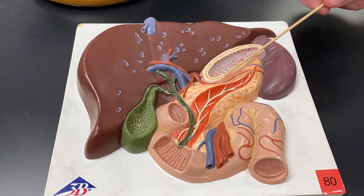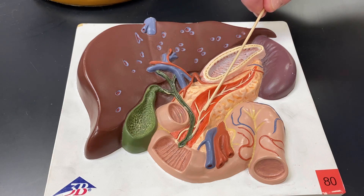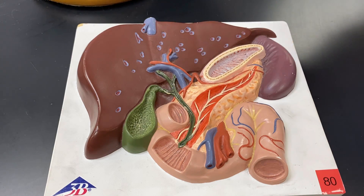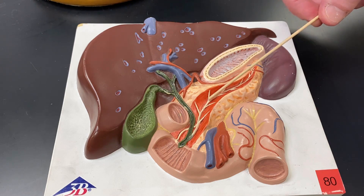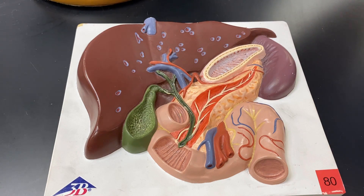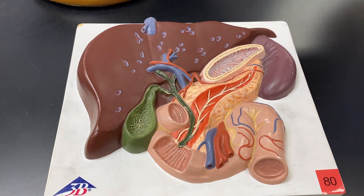One thing for the pancreas: this is the pancreatic duct right there, that white ribbon, and it's formed from branches. The cells within the pancreas that make the pancreatic juice are called acinar cells — A-C-I-N-A-R — or acini, A-C-I-N-I. Those are the exocrine secretion-producing cells, whereas the pancreas is also known for its pancreatic islets, which produce insulin and glucagon.